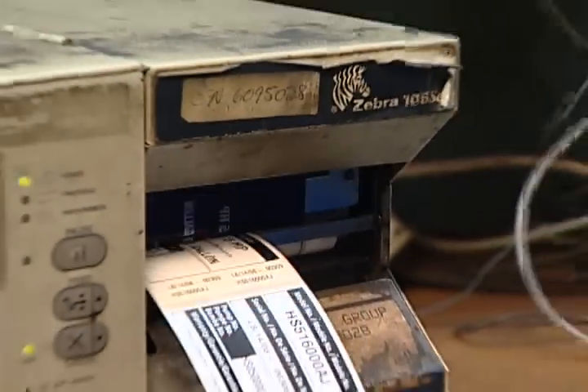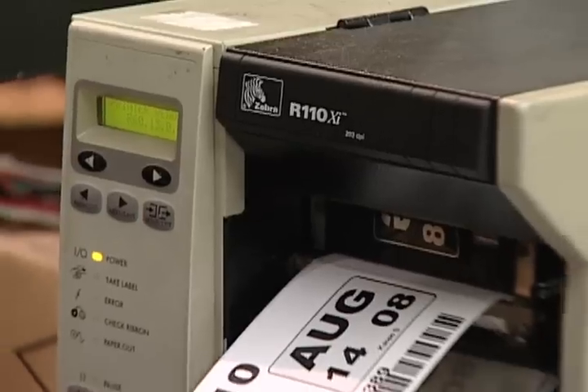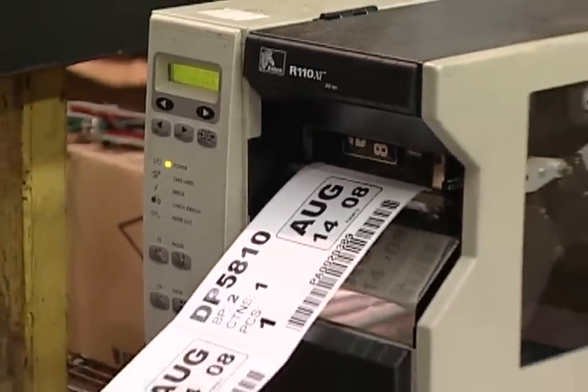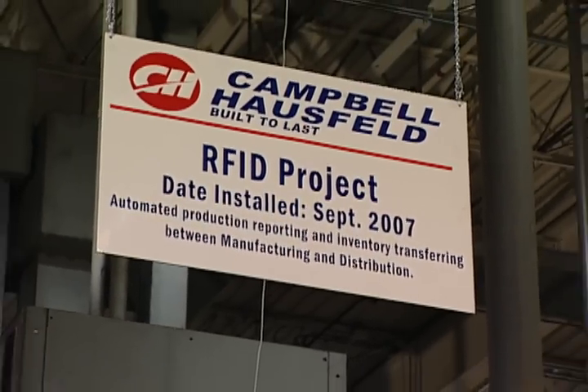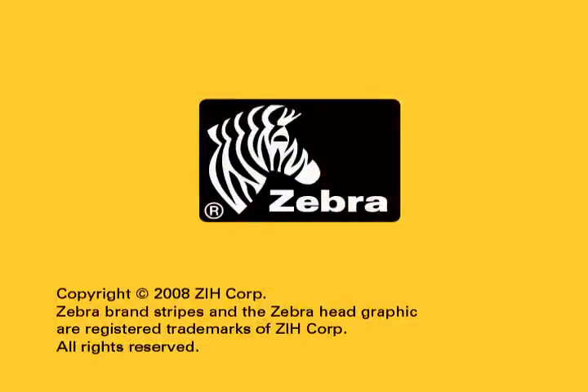They work with very little maintenance in a very harsh environment. We trust Zebra. Zebra produces the best products, the most reliable products, and we're comfortable implementing them and recommending them to customers that we want to keep for a long period of time.